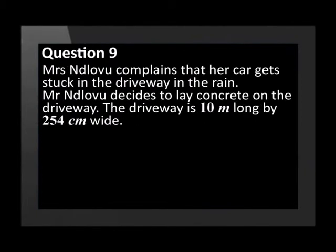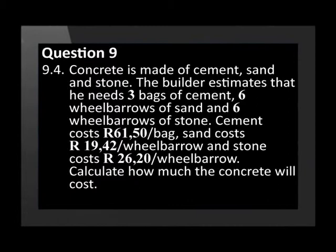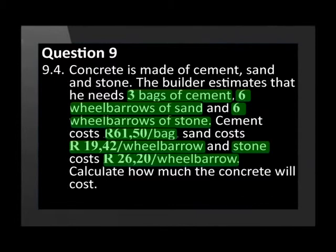Mrs Ndlovu complains that her car gets stuck in the driveway in the rain. Mr Ndlovu decides to lay concrete on the driveway. The driveway is 10 metres long by 254 centimetres wide. Calculate the area of the driveway in square metres. The builder estimates he needs 3 bags of cement, 6 wheelbarrows of sand, and 6 wheelbarrows of stone. Cement costs R61.50 per bag, sand costs R19.42 per wheelbarrow, and stone costs R26.20 per wheelbarrow. Calculate how much the concrete will cost.